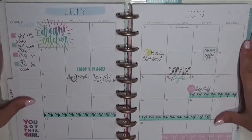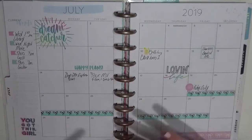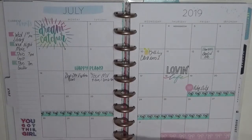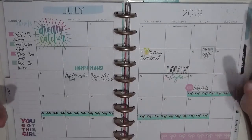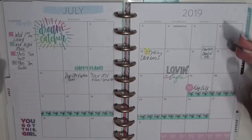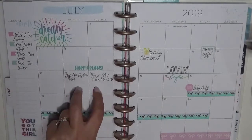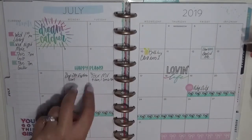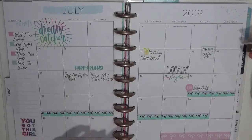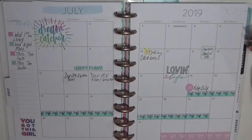For the monthly spread, when I decorate it I try to keep things incredibly minimal. Any stickers and washi that you see happen before I started filling everything in — I keep it pretty sparse so that as things come up throughout the month I can fill them in. These two things were not planned at the beginning of the month and I filled them in afterwards without any stickers.